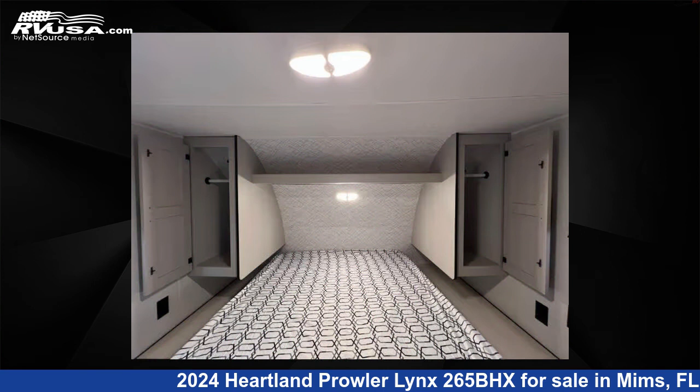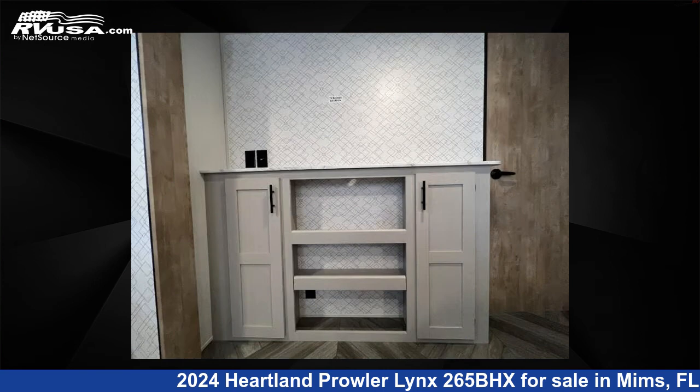This new Heartland is 30 feet 0 inches in length and features sleeps 10, slide-out, and 41 gallons fresh water capacity.